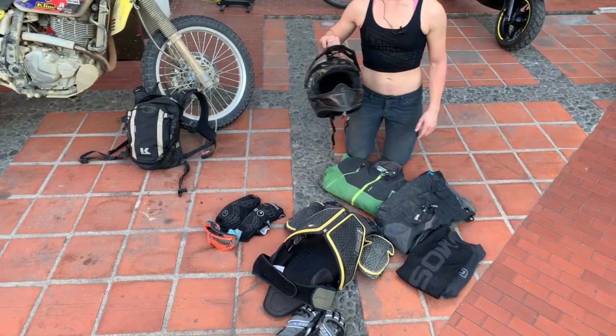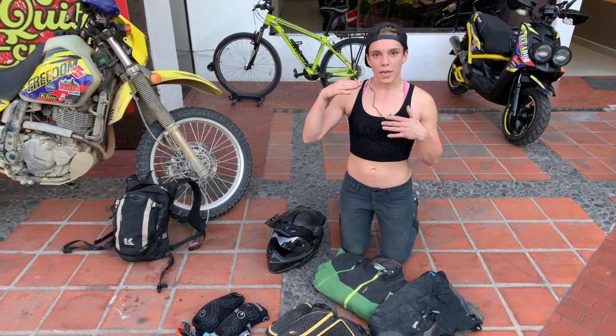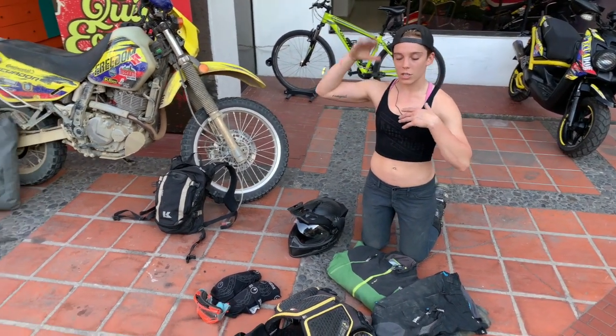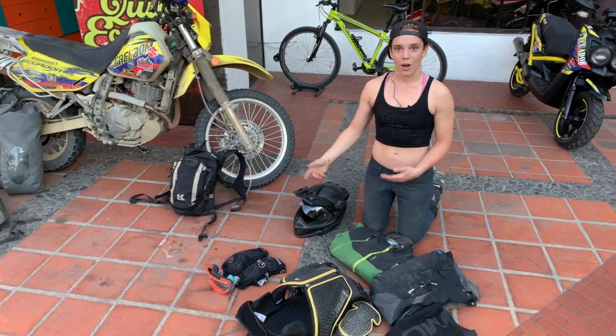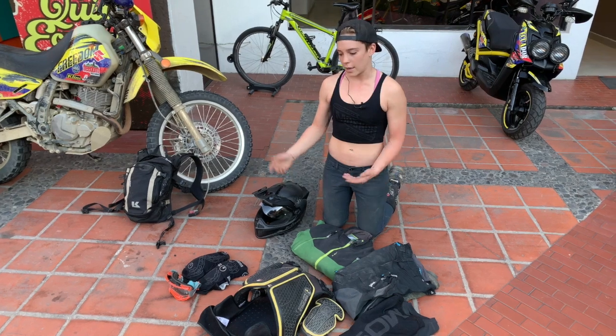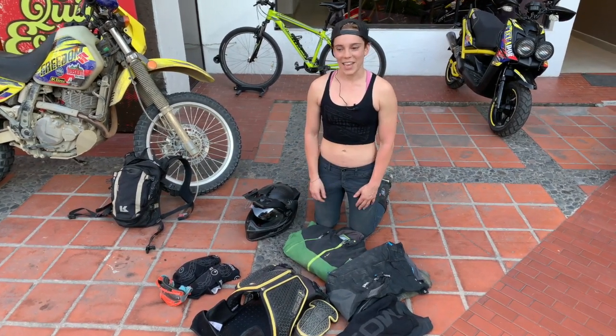For my riding gear, I'm riding with a Klim Kryos helmet, and I always wear goggles now with my helmet — this is a new development for me in the last year. I really like it because there are moments when you want your shield up but don't want bugs in the eye, so the goggles really help with that, and also with riding off-road since I'm typically behind Pete while he's navigating.